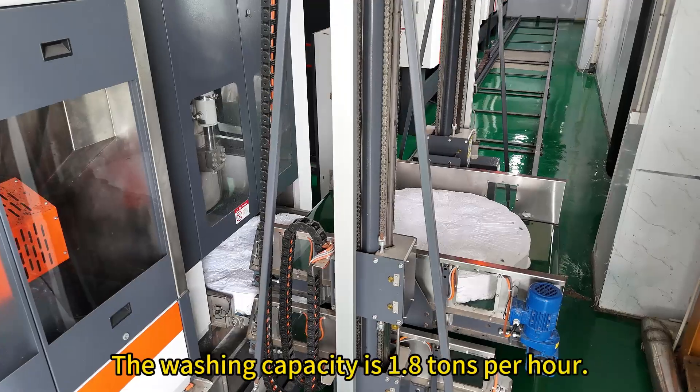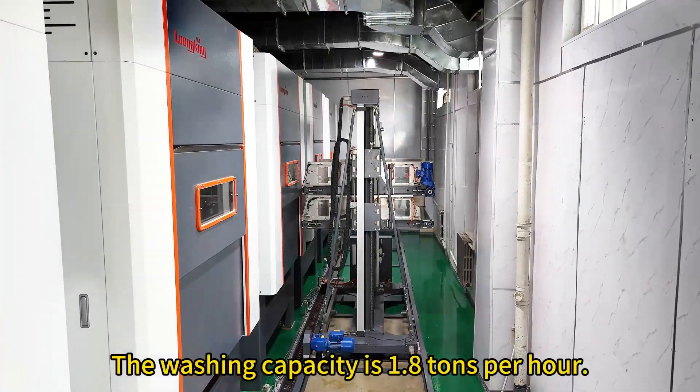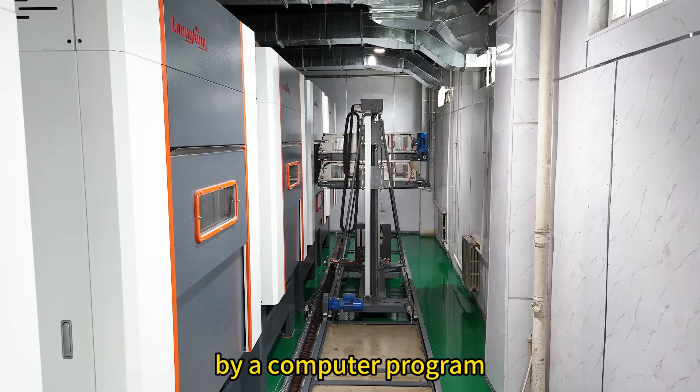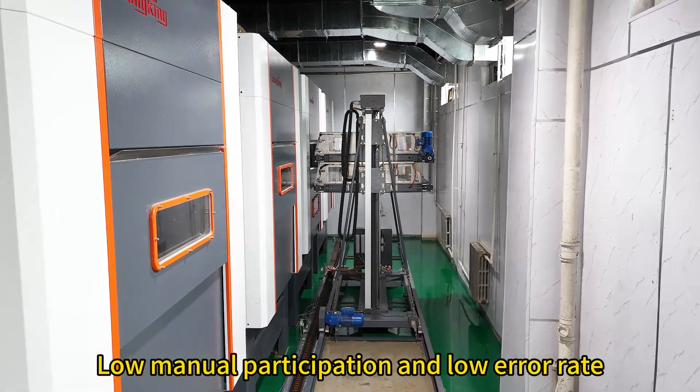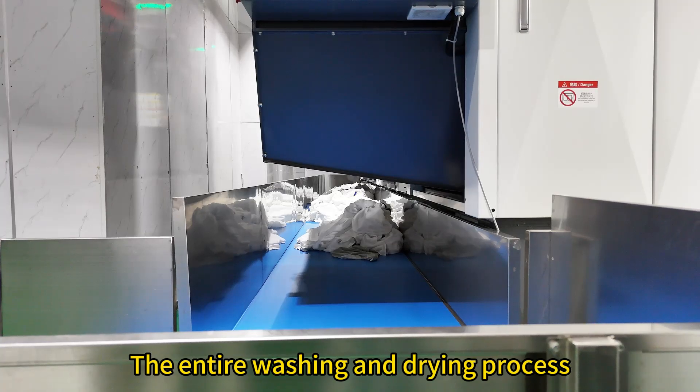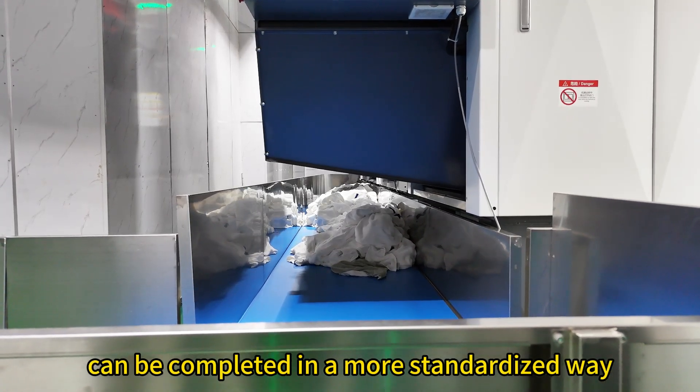CLM steam tunnel washer. The washing capacity is 1.8 tons per hour. The operation on each unit is controlled by a computer program, with low manual participation and low error rate. The entire washing and drying process can be completed in a more standardized way.